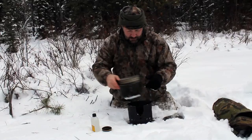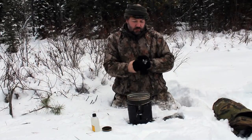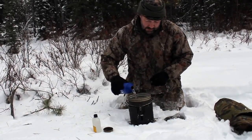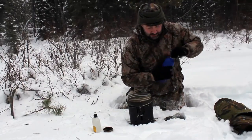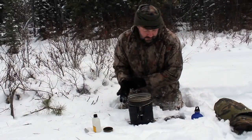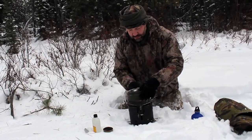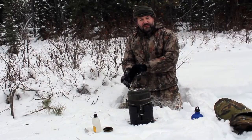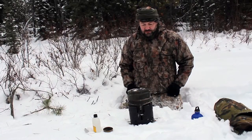Put the windbreak over the top and grab some water. And there we go - about five or six minutes and we'll have some boiling water in there. And that's the stove.